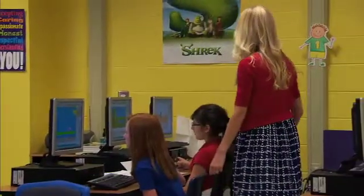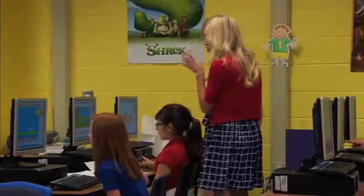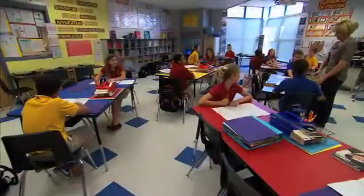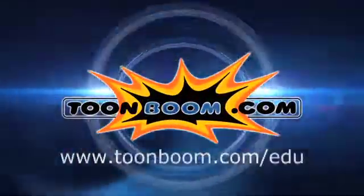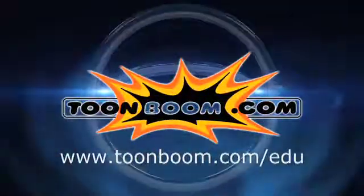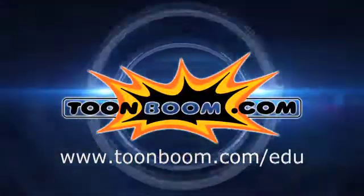TuneBoom's award-winning offerings are an affordable turnkey solution that addresses the challenges facing today's educational system in a creative and innovative way. To find out more about FlipBoom and TuneBoom Animation, please visit tuneboom.com/edu.